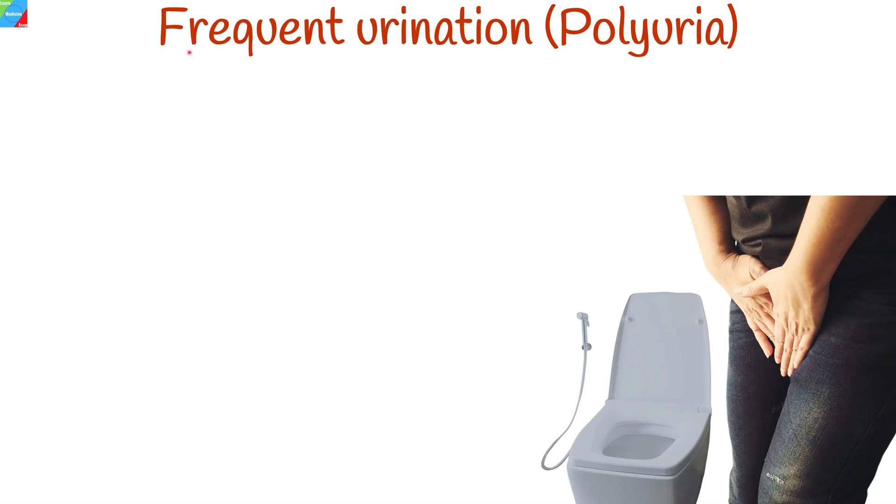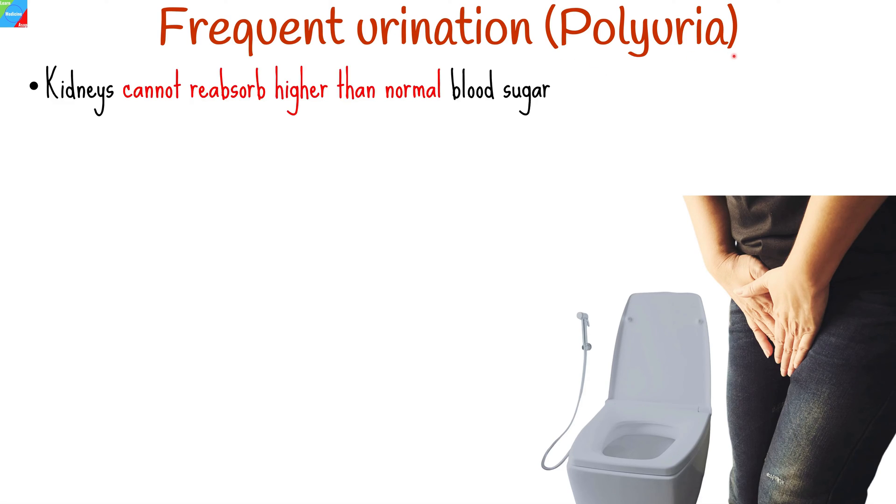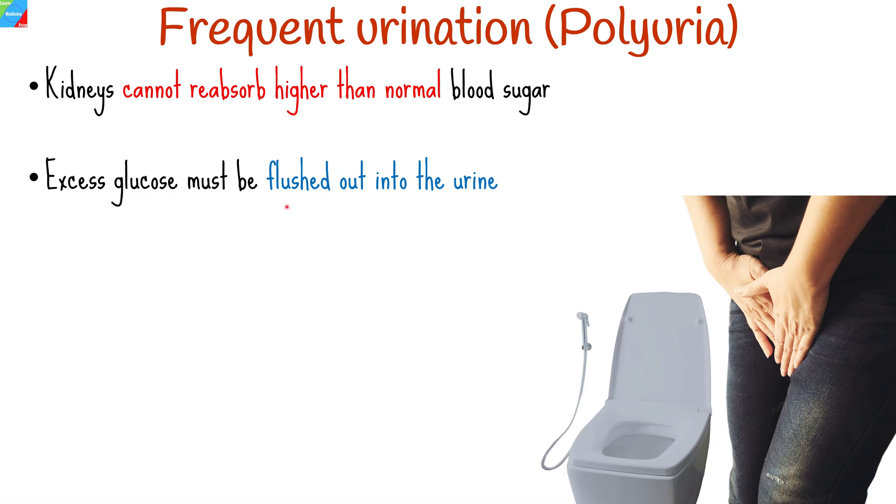The first symptom we'll look at is frequent urination. Frequent urination, also known as polyuria, is one of the earliest signs of diabetes. When the glucose level in the blood is higher than normal, the kidneys cannot reabsorb all the glucose during the filtration process and must flush some of it out into the urine, leading to glucose being present in the urine.